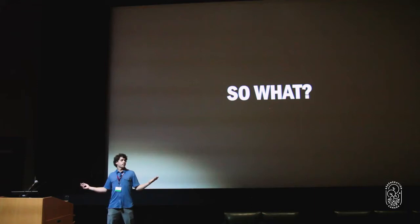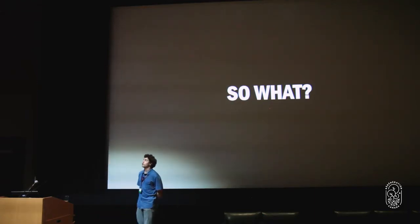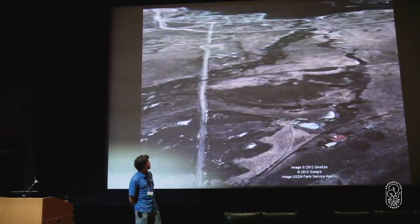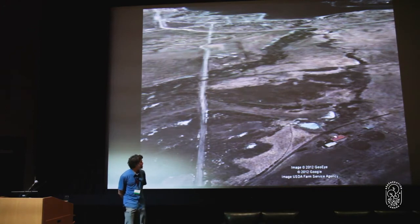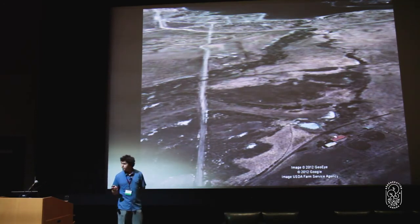I don't like presenting problems without presenting solutions, so now I'm going to go through some of the different solutions I've seen and worked on around the planet. This is my introduction to a lot of this — in Dayton, Montana. This is a place...